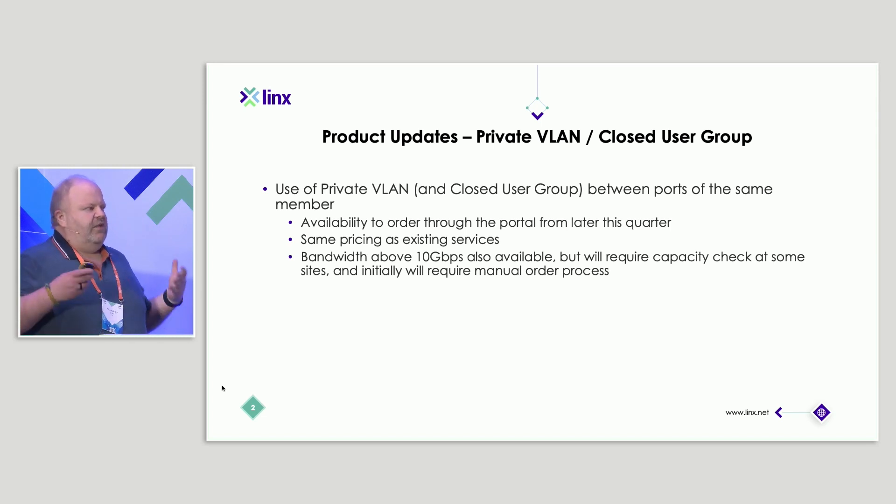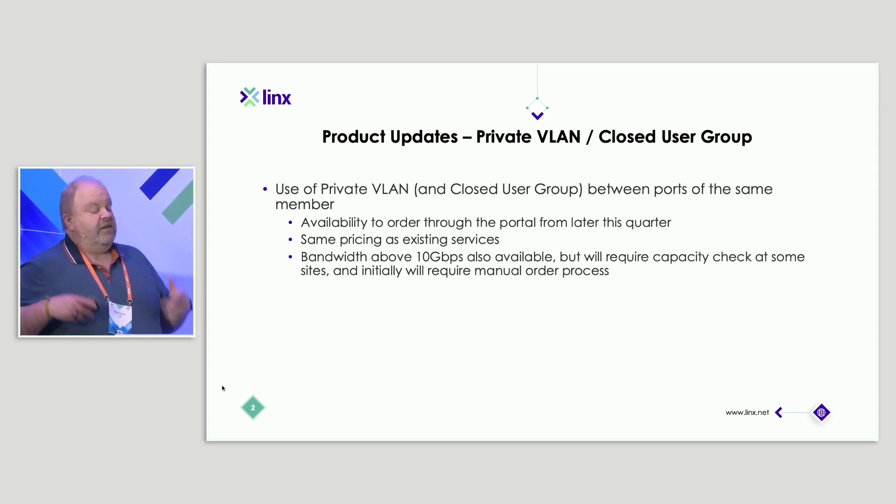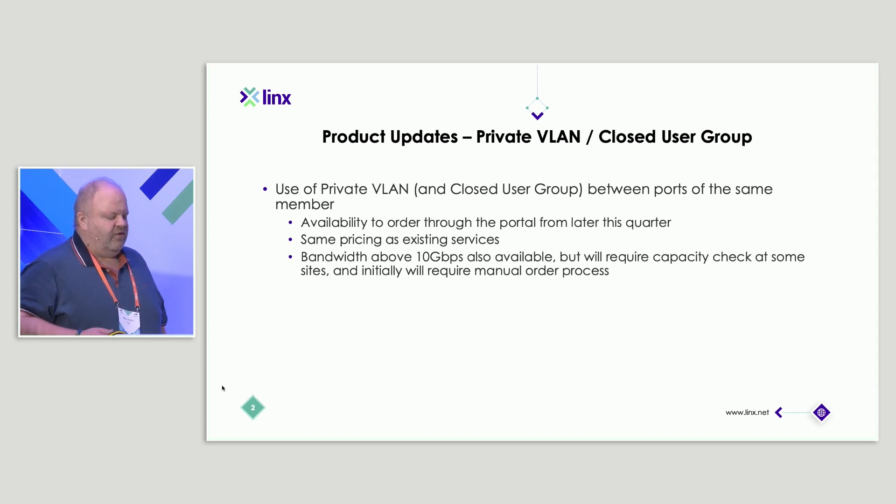We also currently only allow private VLANs up to 10 gig. We will make it available at higher speeds, but they might have to go through a capacity check depending on where the endpoints are, just to make sure we keep an eye on that.